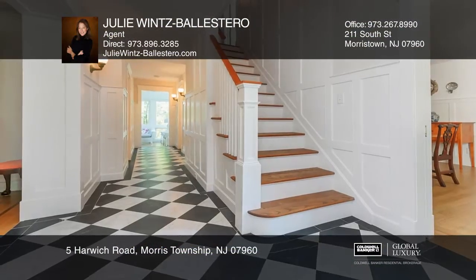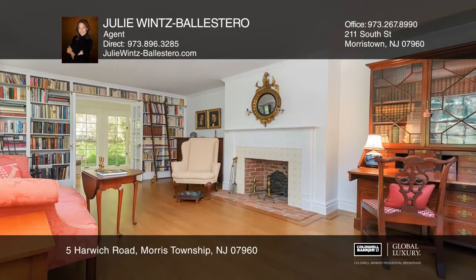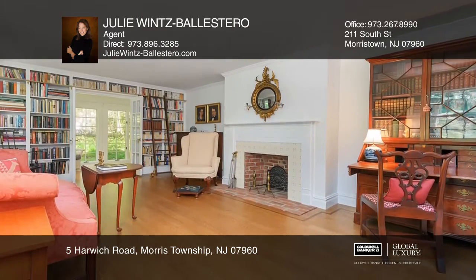This extraordinary English farmhouse is an architectural masterpiece that exudes old-world charm, yet is complete with modern amenities.